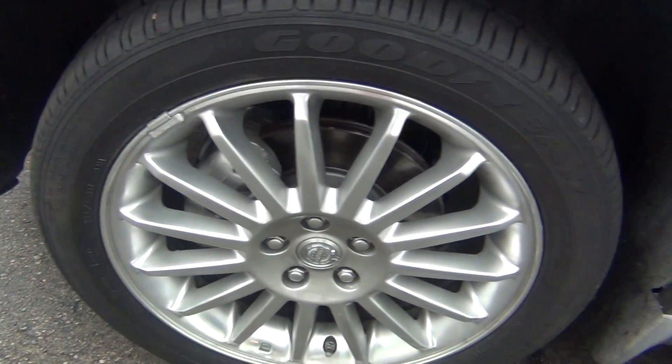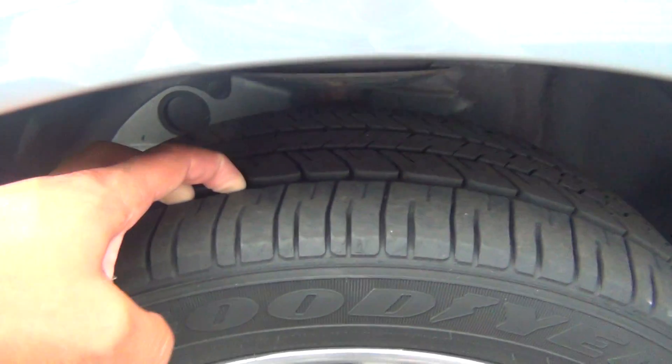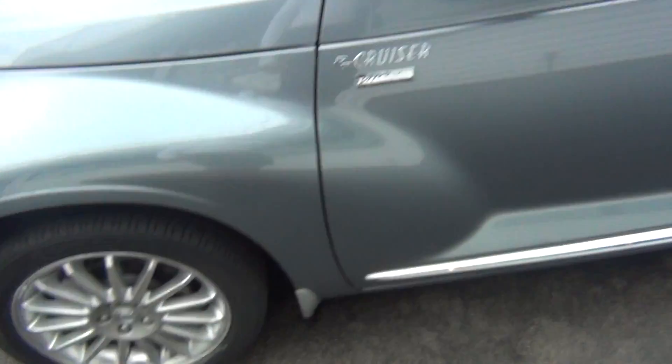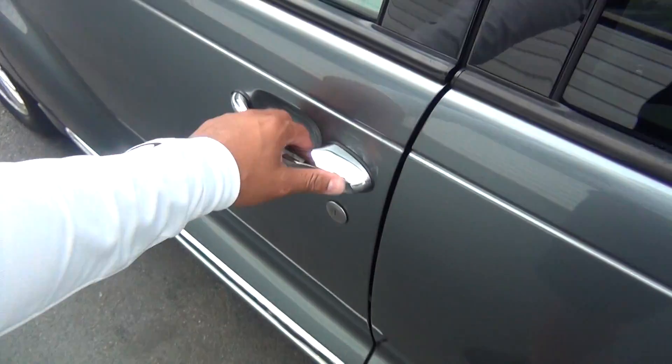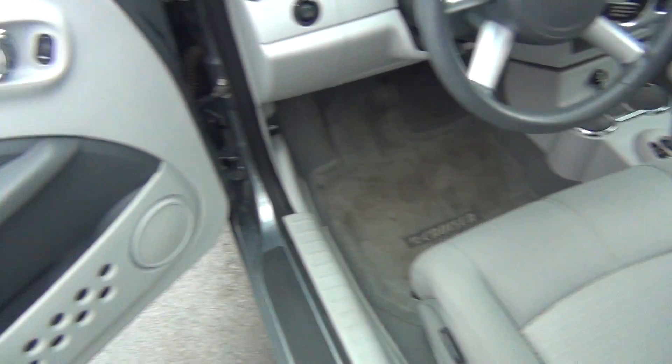Very, very cool. You can see the rims are in perfect shape — no curbing on the rims, no road rash. You're knee deep in tread there like brand new tires; you've got plenty of tread life left. You can see you've got all your chrome accents on the exterior here.